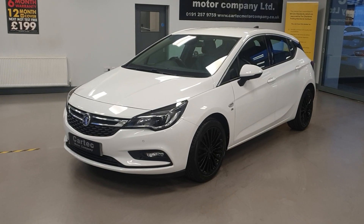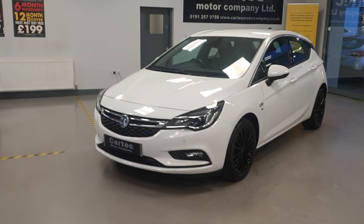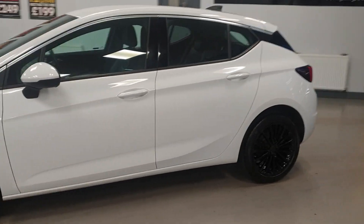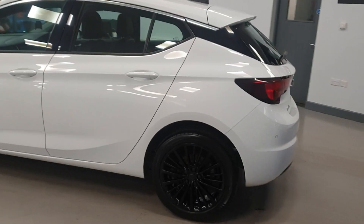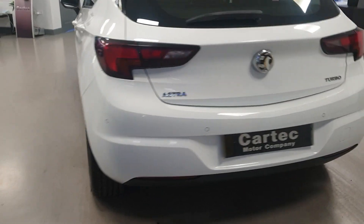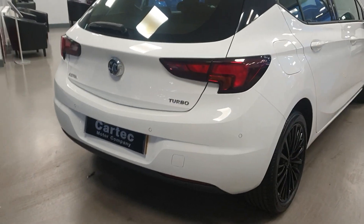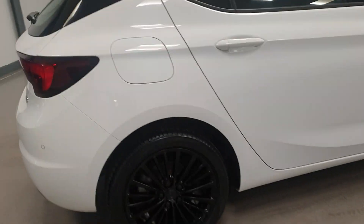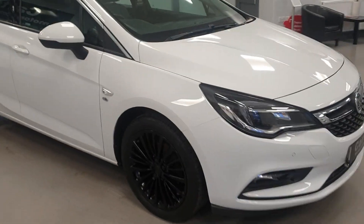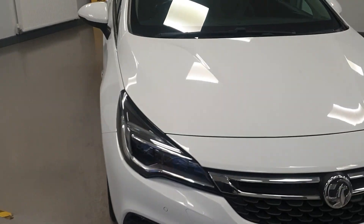It's got an absolutely fantastic spec on it. It does have front and rear parking sensors. It's the Euro 6, so it is ULEZ compliant. Glossy black alloy wheels.